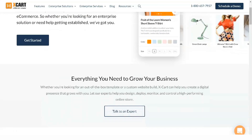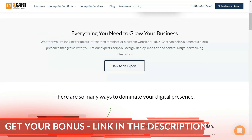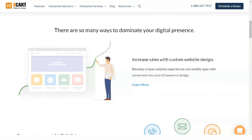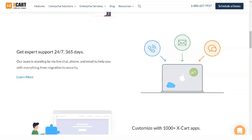Hello everyone. I want to tell you the secret of how you can make over $20,000 a month. In this short video, I will introduce you to Xcard, my favorite e-commerce platform. It is as easy to use as possible, and I have been working with it for over 5 years.